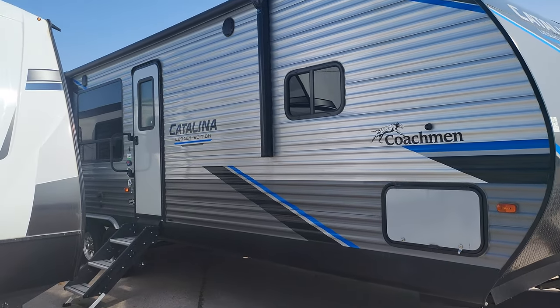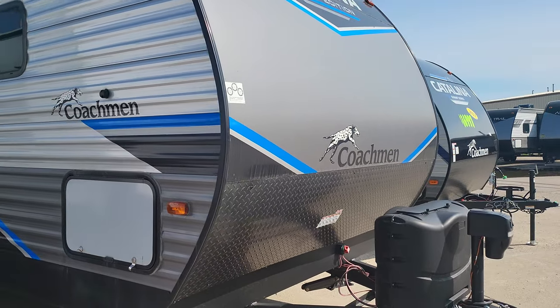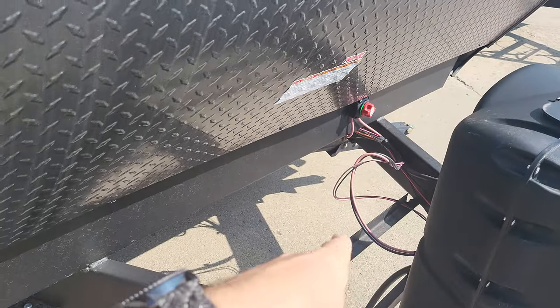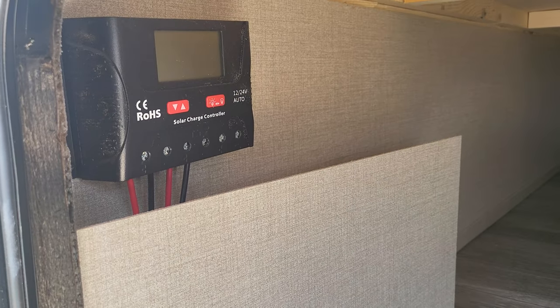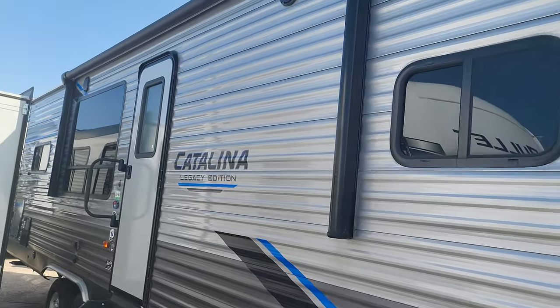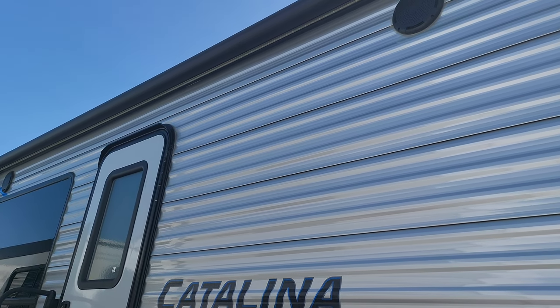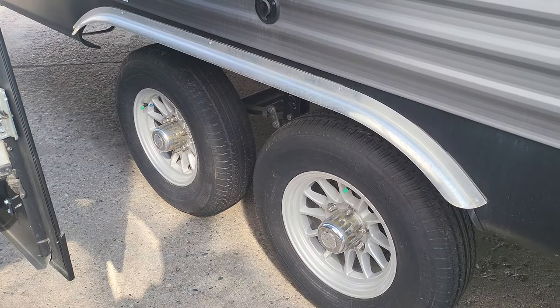The 283 rear kitchen Coachman Catalina Legacy Edition has a lot to offer even on the outside. We've got an electric tongue jack, we're going to fill up your propane tanks and give you a brand new battery. There's a cutoff switch for your 12-volt, and inside this big storage area you have your 30-amp charge controller for the solar panel on the roof. There's a huge awning with programmable colored awning lights, a JBL audio system with outdoor JBL speakers, and aluminum sport rims.